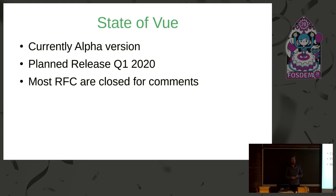Unfortunately it's still in alpha stage. There's Vue Amsterdam in three weeks — they might release there, I'm not certain. It's still an alpha release and planned for Q1, which is what they said when they missed the earlier deadline. Most of the RFCs are closed for comments at the moment.